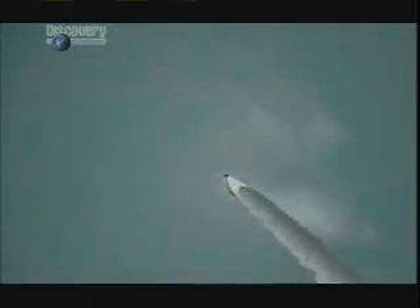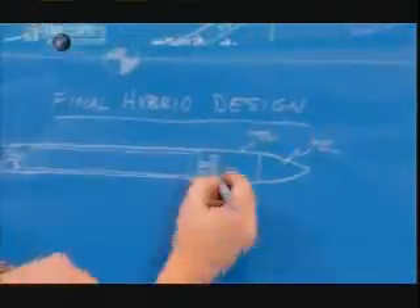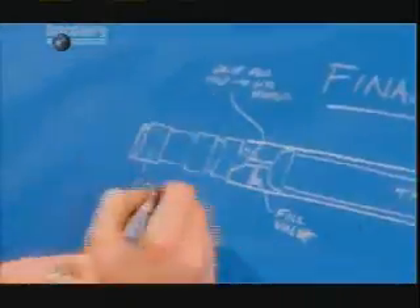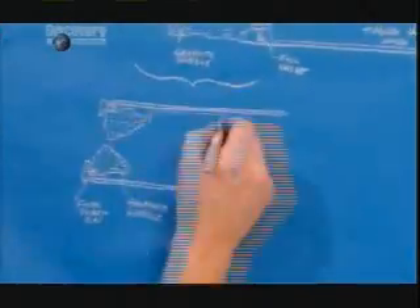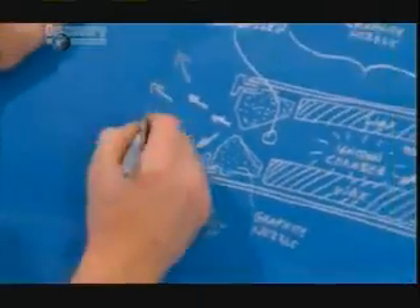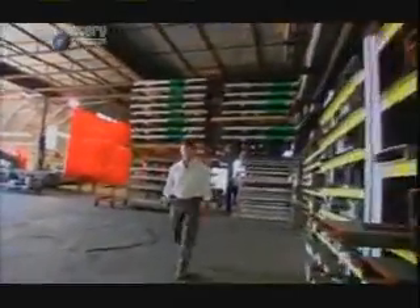Were long-range missiles invented by American soldiers in the 19th century and used in the Civil War? To find out, the MythBusters are building their own missile. The rocket will be the size of the biggest cannon they could find. At the top there'll be a tank full of liquid nitrous oxide, joined via a release valve to a tank filled with paraffin wax. Upon ignition, the burning gases will burst out through a graphite nozzle.